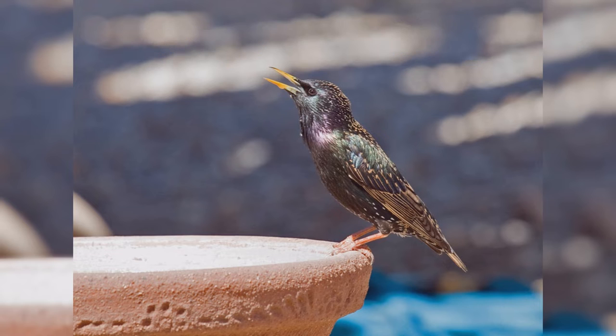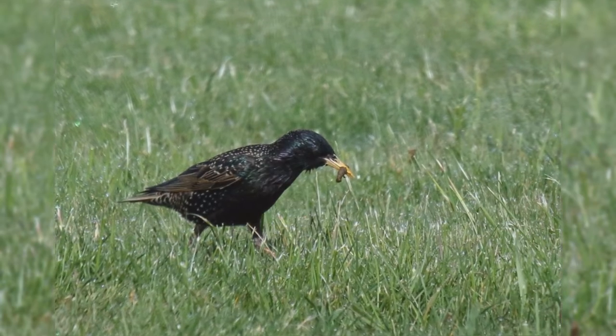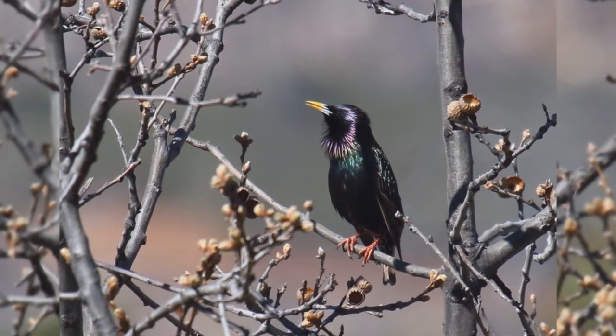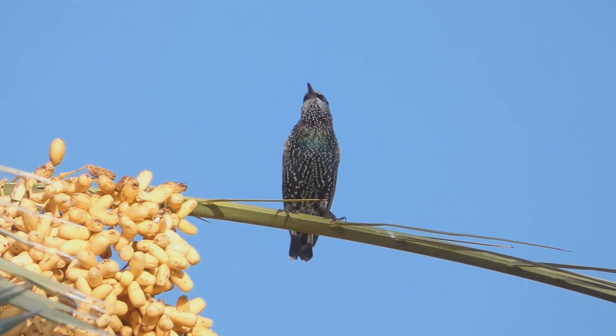European Starlings are often mistaken for blackbirds, but they are in a different bird family and don't share a lot of similarities other than their general black coloration. These birds are year-round residents from southeast Alaska, across southern Canada, and all of the lower 48 states into northern Mexico.